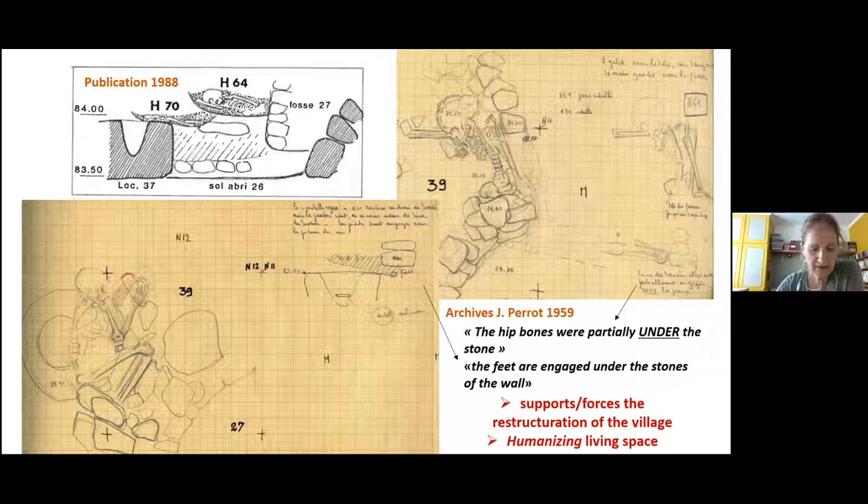While working on the archives of Shelter 26, new data was discovered on two skeletons found by Perot on top of the stratigraphy. Part of their bones are deeply embedded in the wall. Perot observed these facts and even highlighted them in his notebook, but finally did not mention it in the final publication of 1988. The burials seem to participate actively in the functional planning of the village, with the dead having a symbolic role of humanizing — in the literal sense — the living space through targeted contribution. The study of the archives and the GIS tool will provide great data on these specific questions.